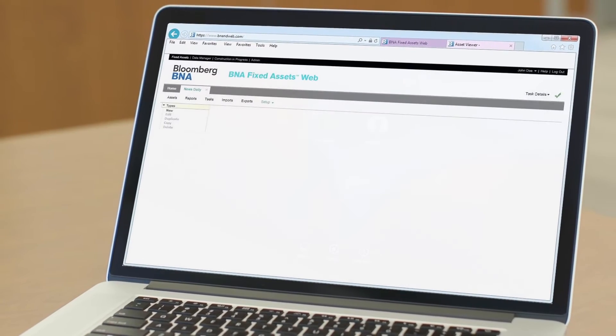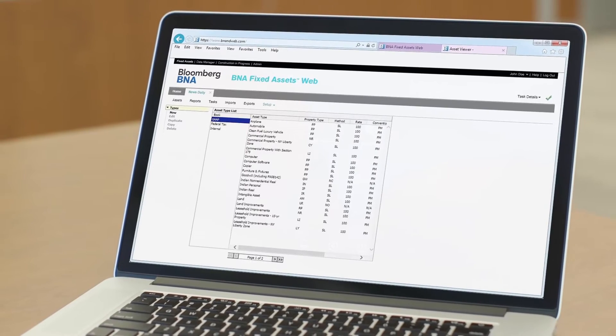BNA Fixed Assets gives us the ability to automate repairs processing like splitting assets and capitalizing them. We now have confidence that we're compliant and can determine which tax scenarios work best for us.